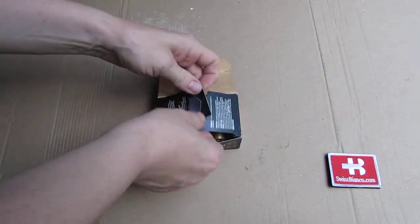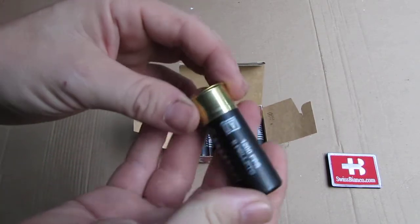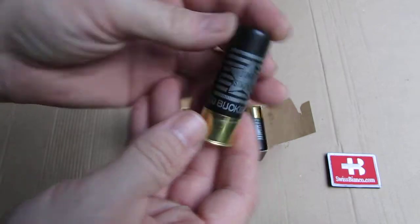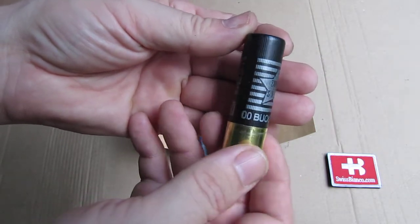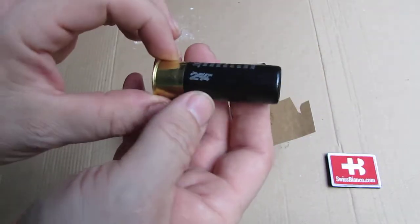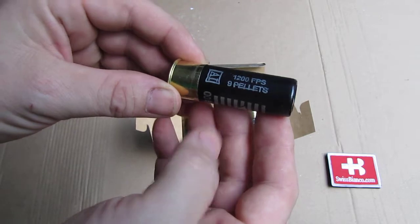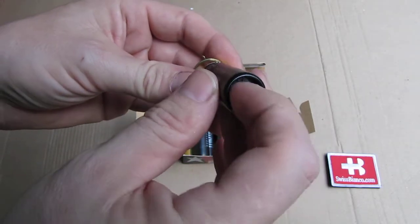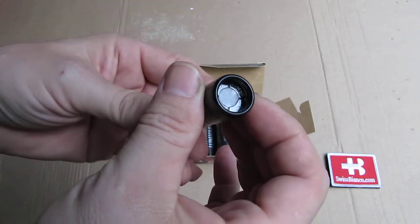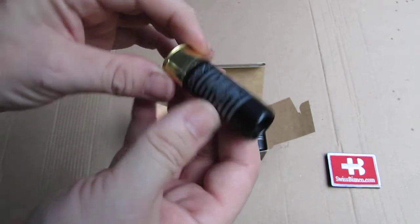And as we open it again — typical 12 gauge. We have a high brass shell, a nice 209 primer, nice stamping. Then we have the Stars and Stripes printing, Double-O buckshot, two and three quarter inch shell length. There we have the feet per second and the pellet count. There's a clear see-through wad on top of the buckshot pellets. Nice roll crimp — really, really strong, durable construction. Looks really good, the ammunition.